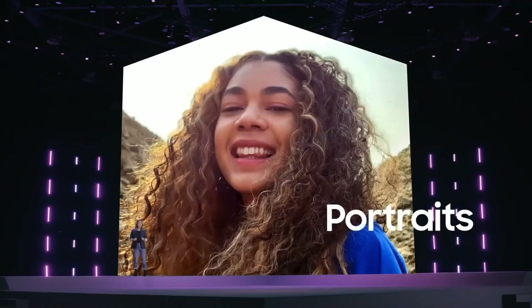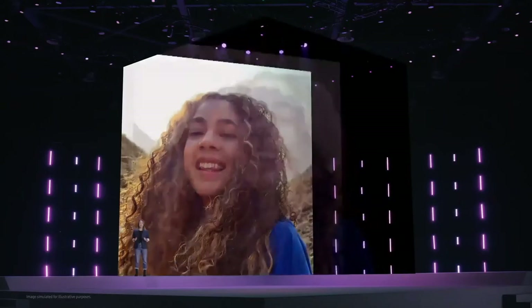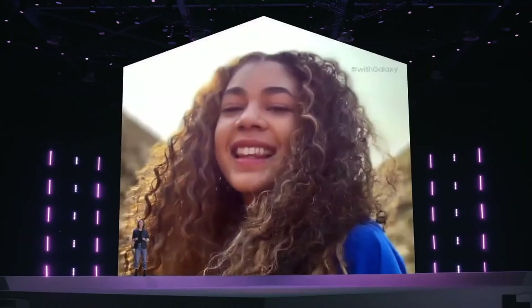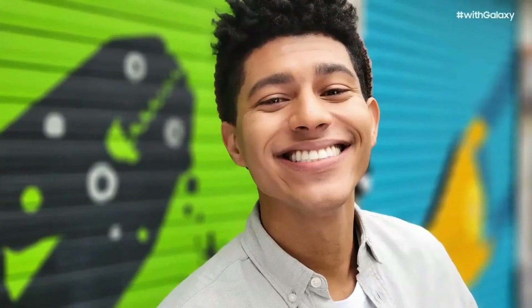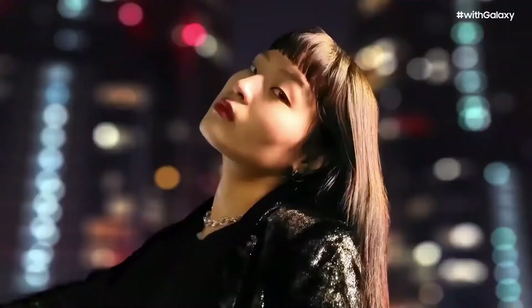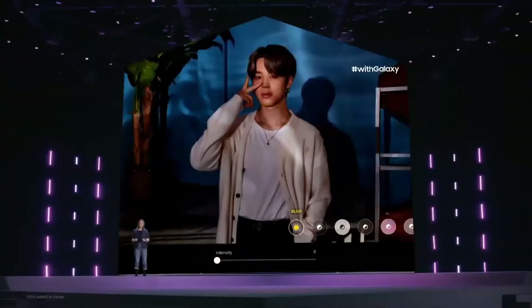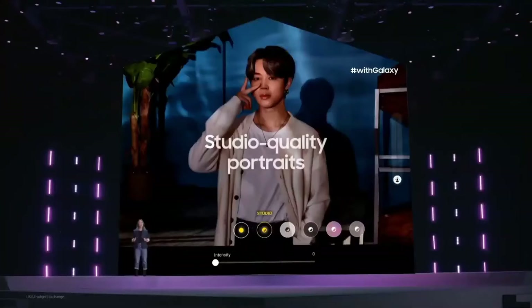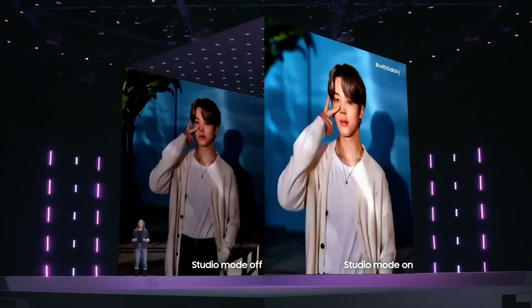The portrait experience on S21 series is simply amazing. These new devices will automatically separate the subjects from their backgrounds to bring depth and focus to your photos. The intelligent camera on S21 and S21 Plus enhances the natural bokeh effect, whether in broad daylight or in the dark, so you can capture beautiful portraits under the stars. The S21 series detects the direction of light to help you capture studio quality portraits, and with studio mode, AI adjusts the lighting to create perfect portraits that look crisp and natural.